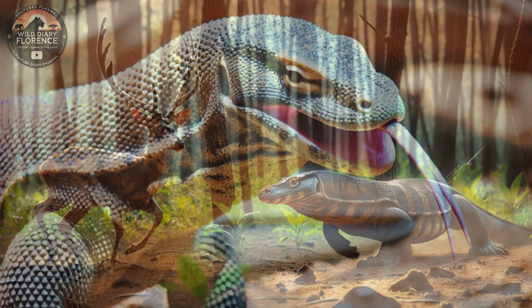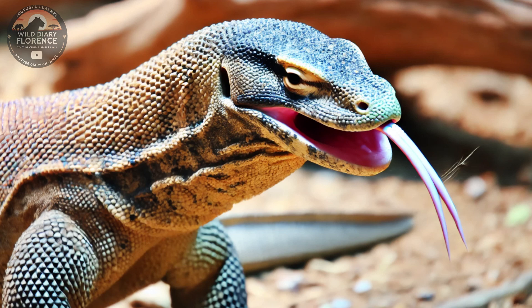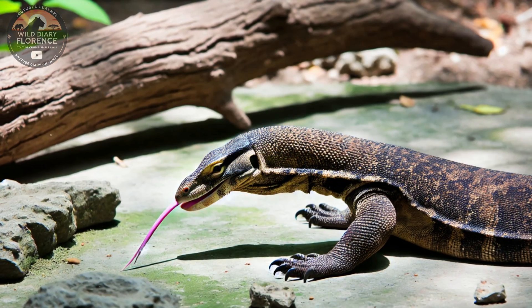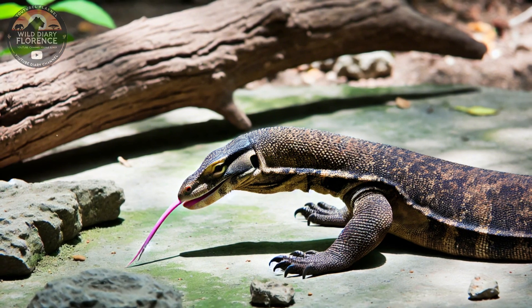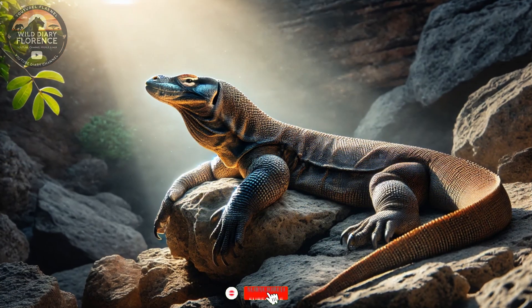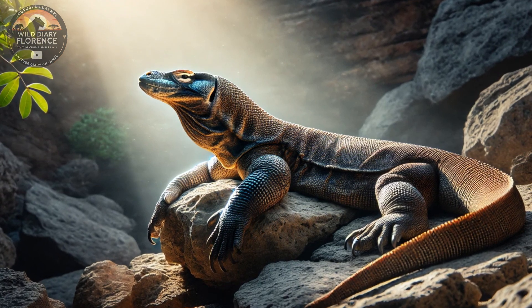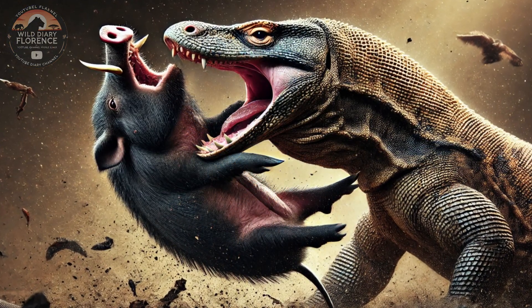Habitat and Range: Komodo dragons are found exclusively on five islands in Indonesia — Komodo, Rinca, Flores, Gili Motang, and Padar. These islands are part of Komodo National Park, a UNESCO World Heritage Site. Their habitat consists of dry savannas, forests, and scrublands. The tropical climate of these islands provides the perfect environment for these lizards, with warm temperatures and plenty of open spaces for hunting.